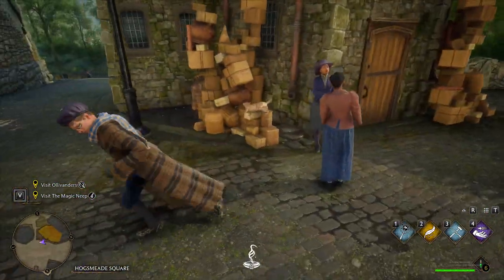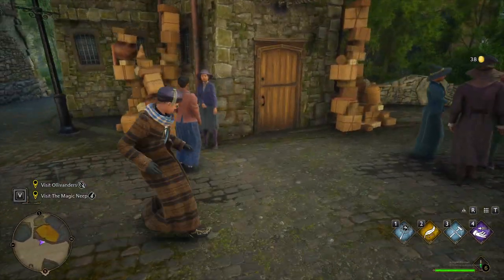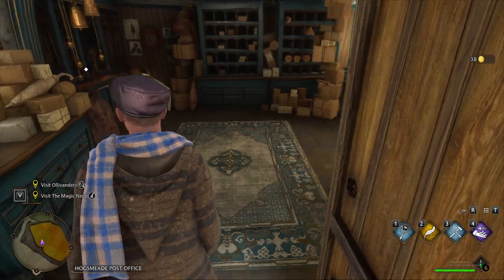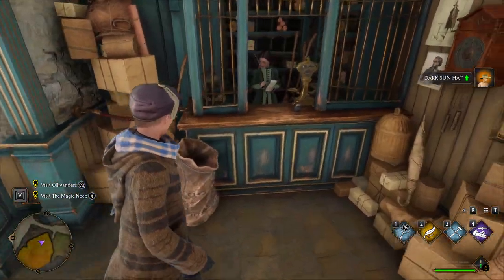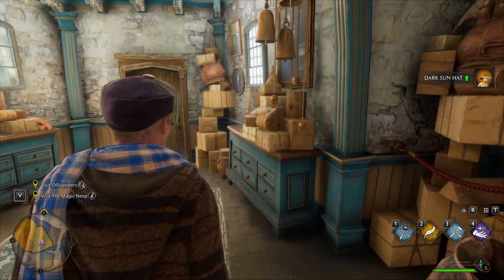It's a little messed up to be stealing from little old ladies, but hey, it's Harry Potter. Go into this bag over here you can find 38 gold. But right here is where you're actually gonna find the true prize — go into this bag and you're gonna find a Dark Sun hat. This is the first piece of your lizard cosplay.